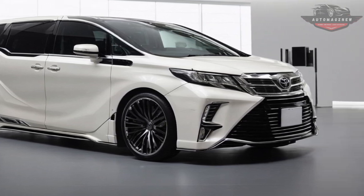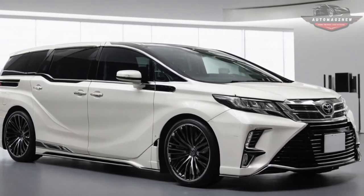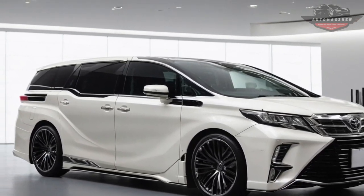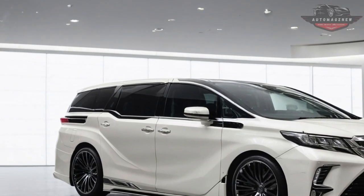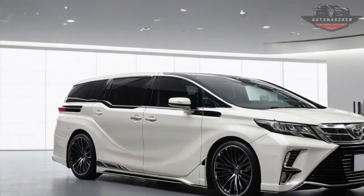It's easy to access entertainment and navigation features. The high-end audio system makes sure that everyone in the cabin can hear clear, full sound. The 2025 Toyota Alphard also has a number of comfort features that are meant to make riders feel good.